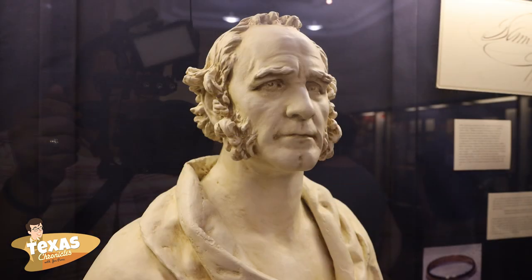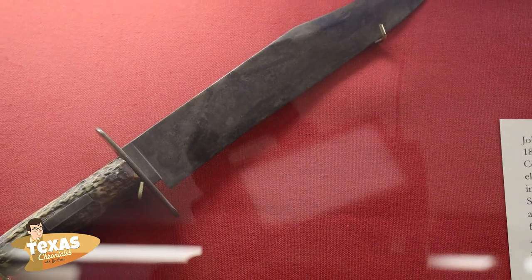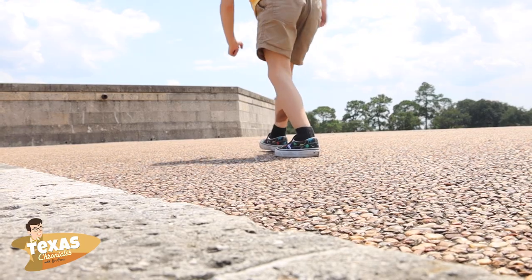If you're ever visiting La Porte, Texas, a stop at the San Jacinto Battle Monument and Museum is a must.